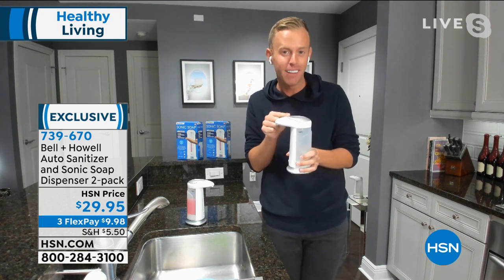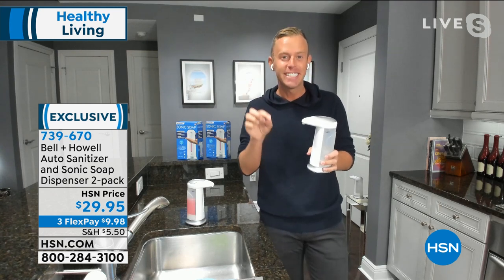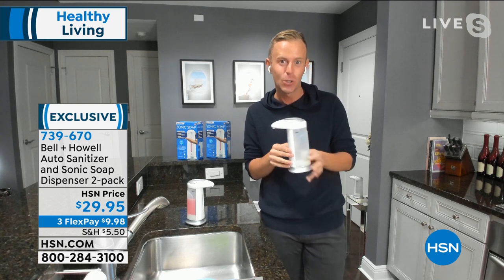This is a name brand — Bell & Howell, a company we love and trust. They've been in business 114 years. They're in 99 countries, and they've been here at HSN for over a decade. You know, for a brand to stick around that long is sort of a big deal.